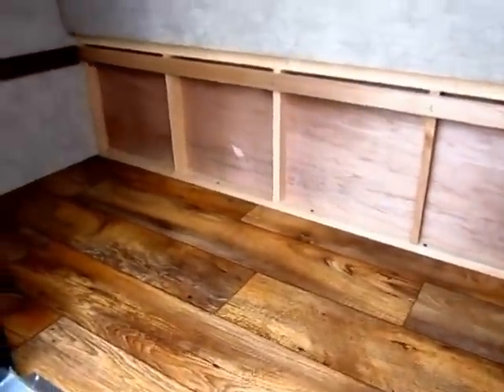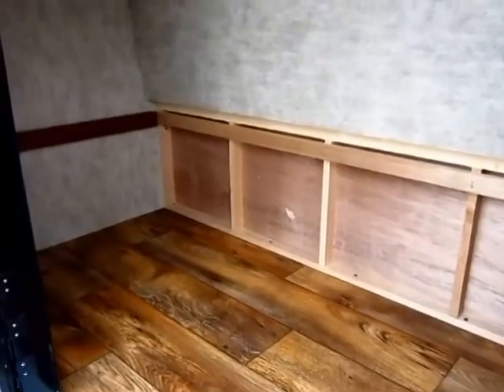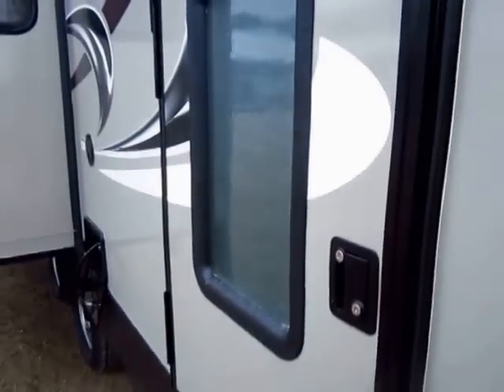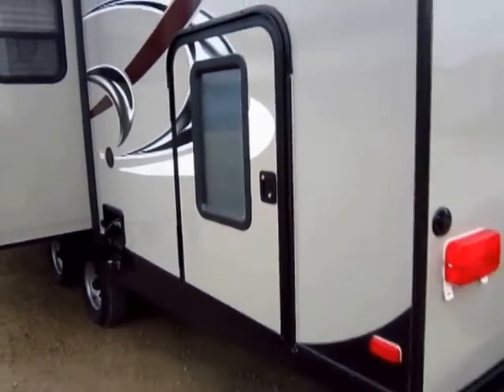This is where you're going to put things like your tripods, your fire pit accessories, lawn chairs, any of that stuff. That's where you're going to put a lot of your big stuff.